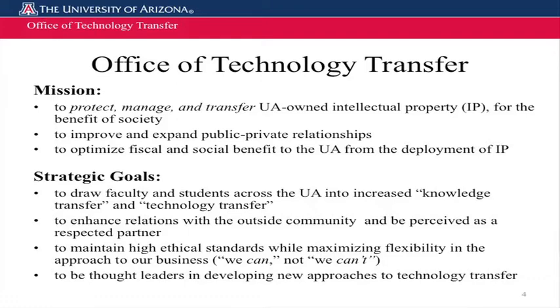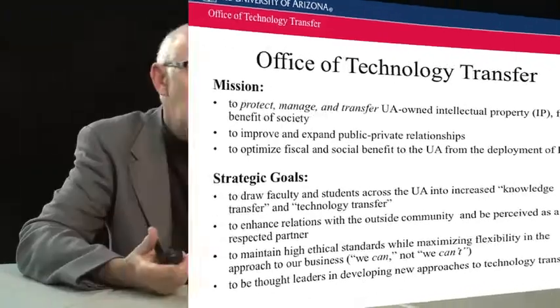Formally, our mission is to protect, manage, and transfer University of Arizona-owned intellectual property — which we often refer to as IP — for the benefit of society, to improve and expand public-private partnerships and new venture developments such as those that Arizona Center for Innovation are involved in, and to optimize the fiscal and social benefit to UA from the deployment of that intellectual property. Our strategic goals are to draw as many people into the process as possible, to enhance relationships with our outside and inside partners, and to maintain high ethical and business standards while enabling things to happen.